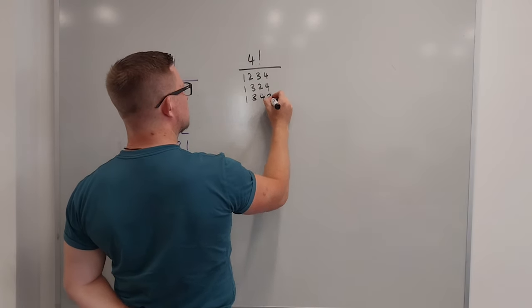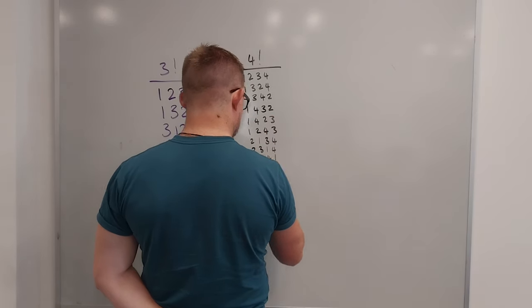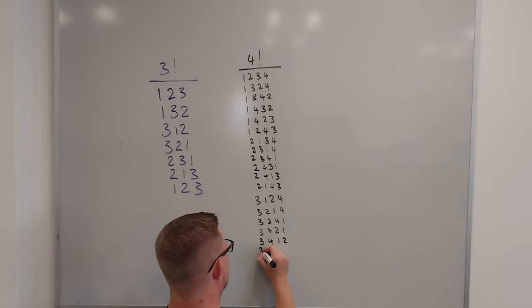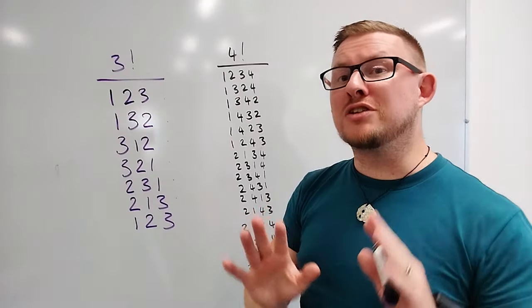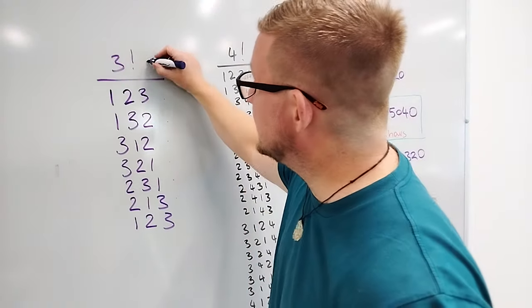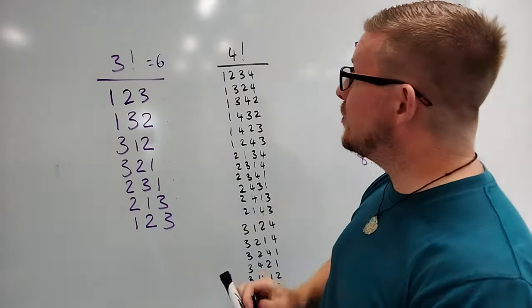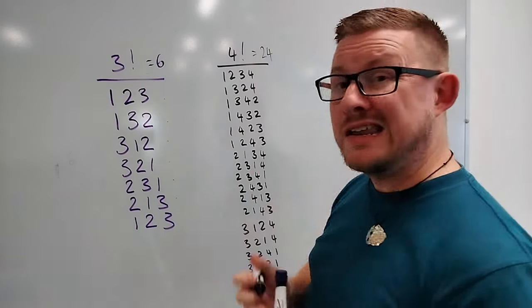On four bells there are 24 changes. You can work this out by writing them all out and counting them by hand, or using a factorial — multiplying a number by all the whole numbers smaller than it. So four factorial is four times three times two times one. We already know three factorial is six. Given that it takes approximately two seconds to ring each change, three bells would take about 12 seconds and four bells would take nearly a minute.